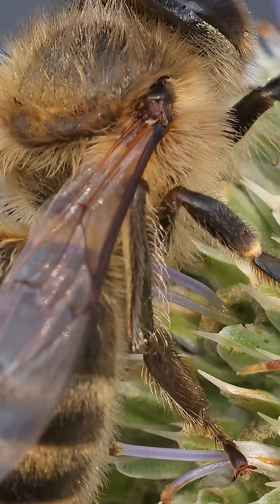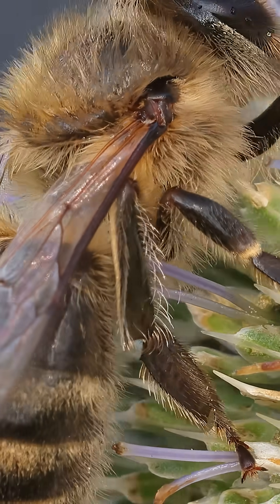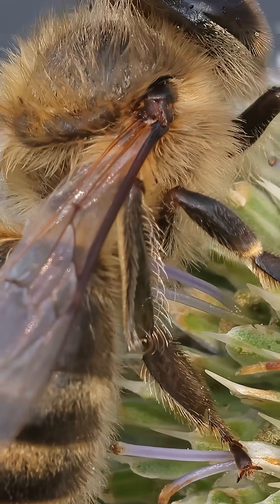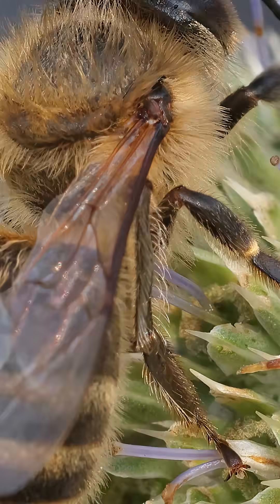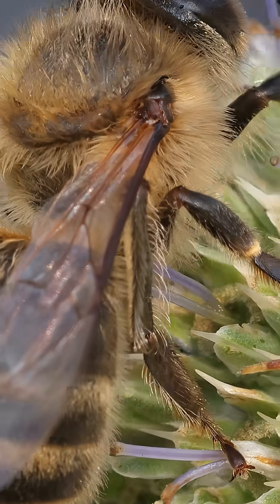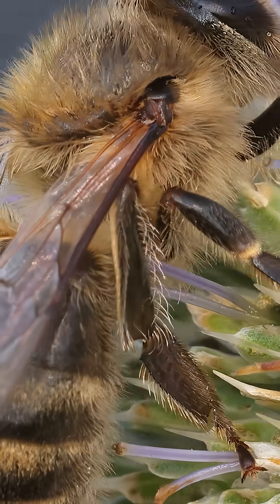Moving down we find one of her most important tools: the pollen basket on her hind leg. It's empty now, but our rotating view shows its brilliant design — a concave surface surrounded by thick stiff hairs that act as a fence, allowing her to pack in huge amounts of pollen to carry back to the hive.